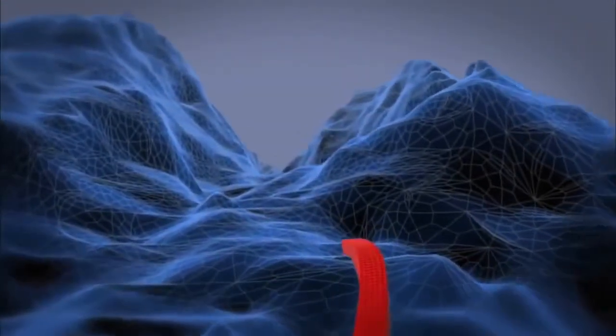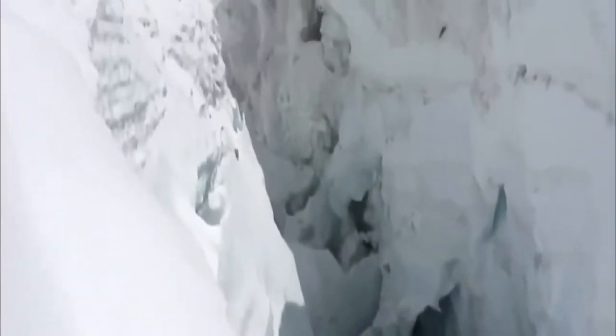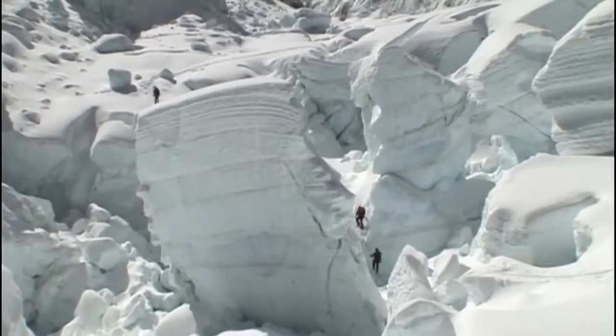Kenton starts his mission from base camp. He negotiates the Khumbu Icefall, a frozen river with crevasses thousands of feet deep. It's a treacherous ascent, as all this glacial ice is constantly moving and looming ice towers threaten to collapse.